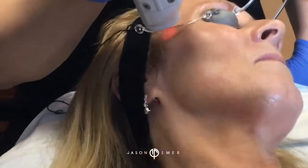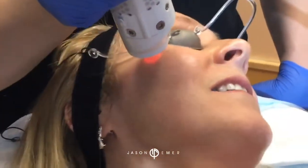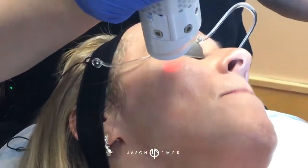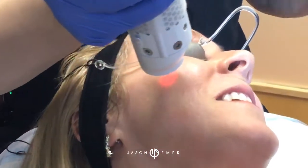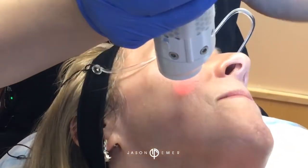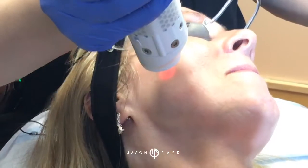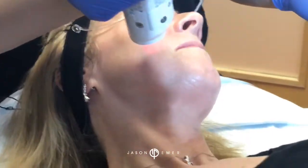How's the heat? It's hotter than last time, but it's not terrible — it's tolerable. What's amazing is when we look at your skin, nothing's happening visually. But you know stuff is happening because you feel the heat — it's bypassing the top level of the skin and going deeper below the surface to stimulate skin tightening and shrink the blood vessels.